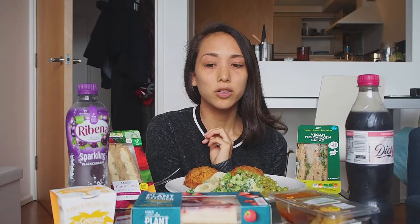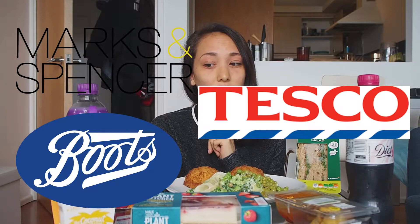Today I hit up three different places. I went to M&S — Marks and Spencer — and Boots, which is like a drugstore but they have food there and do a meal deal. And I also went to Tesco. Three different places just to compare and see how they all match up, see which one's actually worth it, and I'll compare prices as well.